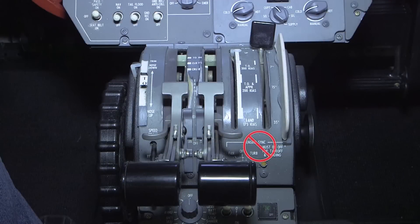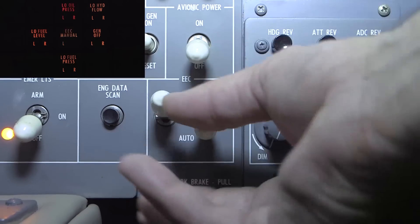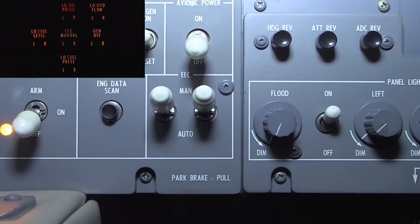Engine sync and ground idle will also be inoperative, and the EEC manual enunciators will be illuminated. Prior to engine start, both EEC switches must be placed into the manual position, and then follow the checklist in conjunction with the applicable AFM supplement.